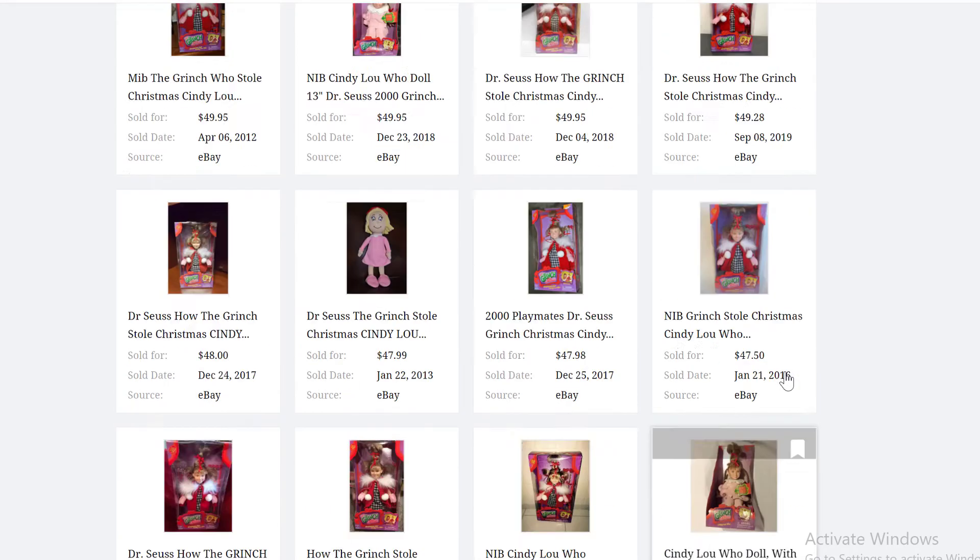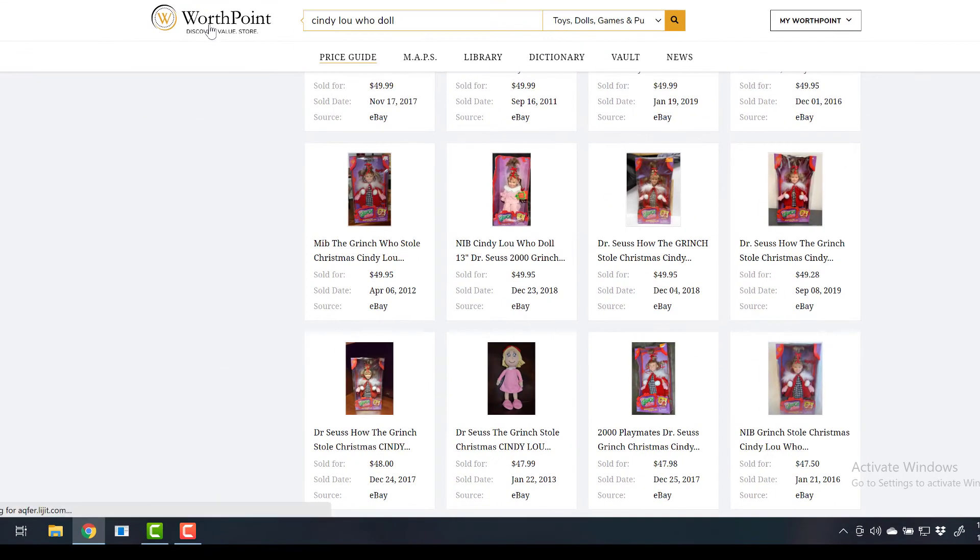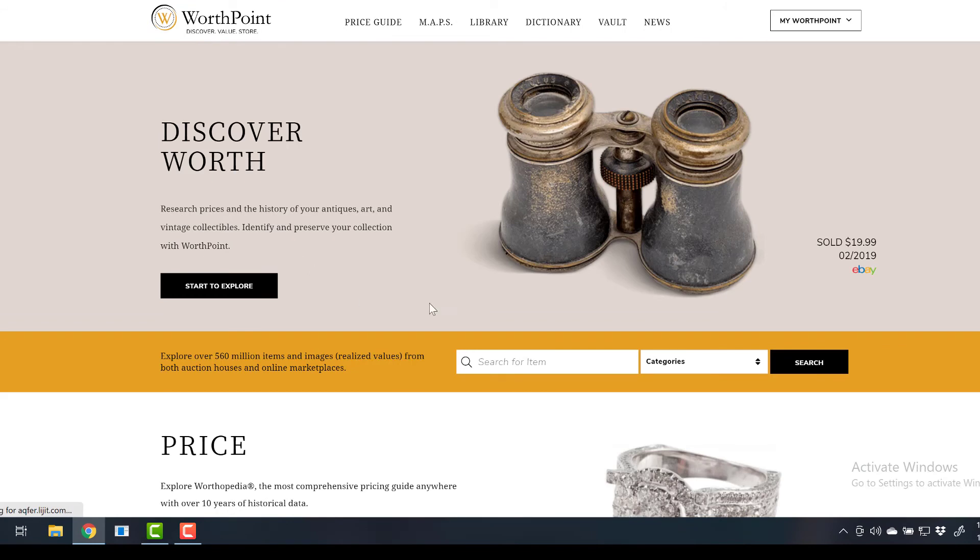So that's today's top tip for researching on WorthPoint and fine-tuning your research. Until next time, I'm Dana Crawford. Happy researching on WorthPoint. Happy watching.